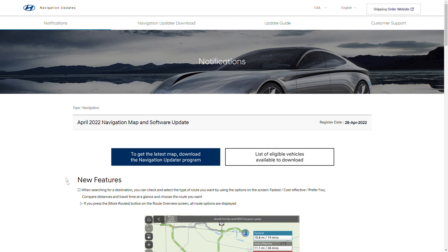Let's dive in and see what they've updated on the software and see what new features we may or may not see. Here we are on the Hyundai navigation updates website. Keep in mind that these updates may or may not affect every single vehicle — depending on what the new feature is, it will depend completely on your radio or head unit and what generation it is. We have an April 2022 navigation and map software update, released April 28th of this year.